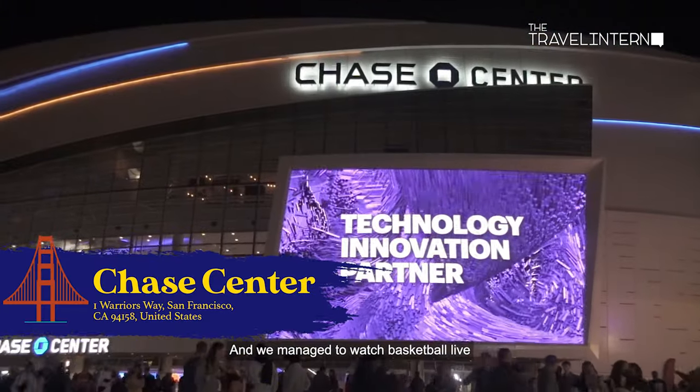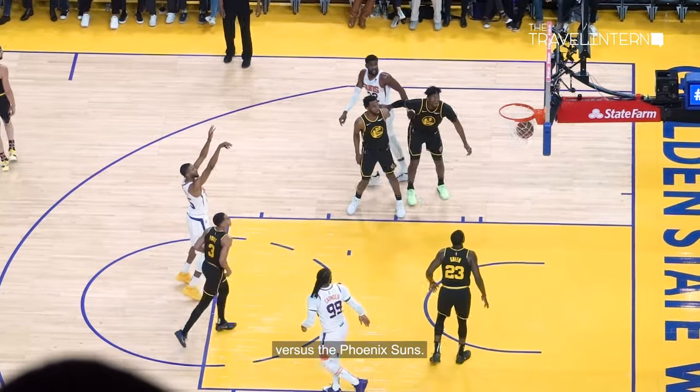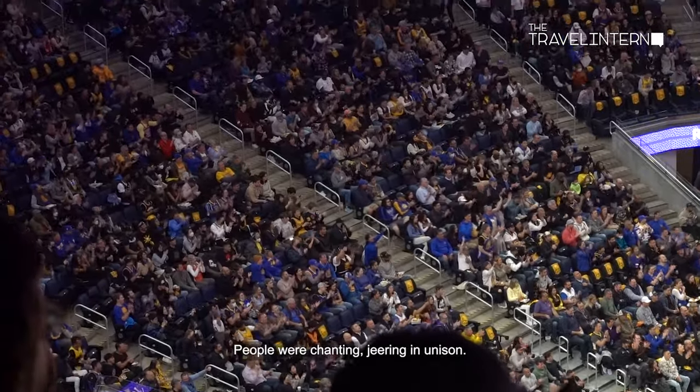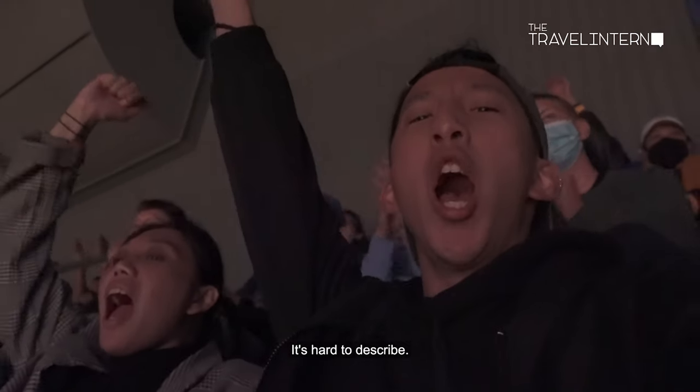We managed to watch basketball live at the Chase Centre. The game we watched was the Golden State Warriors versus the Phoenix Suns. The energy of the crowd was beyond anything that I could have imagined. People were chanting and jeering in unison. Being there, absorbing the energy of the crowd, watching the game live for the first time — it's an adrenaline rush. It's hard to describe.